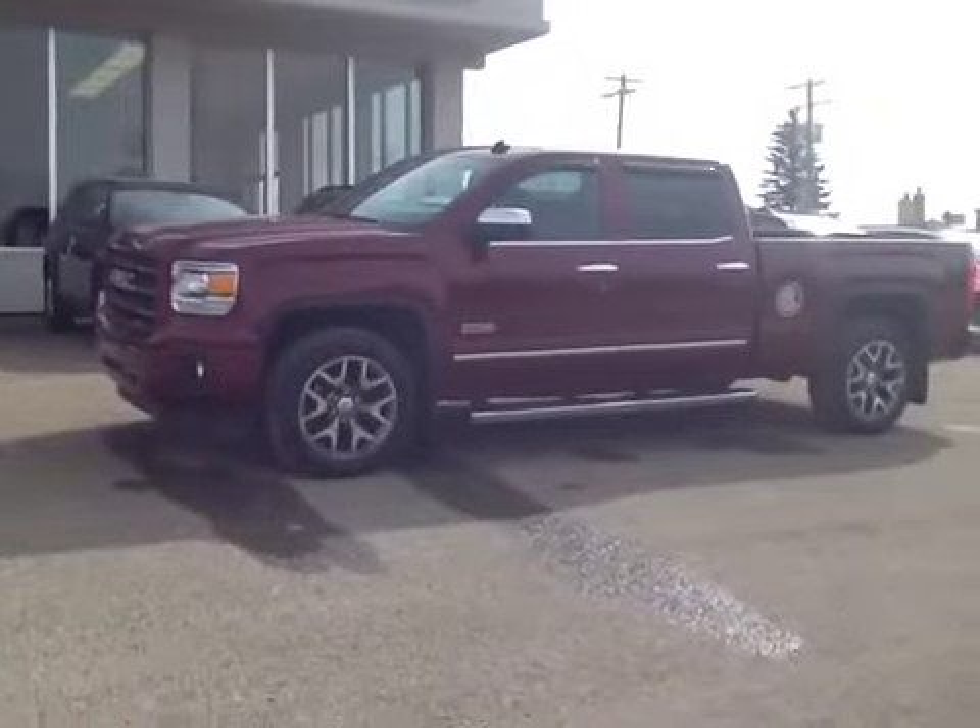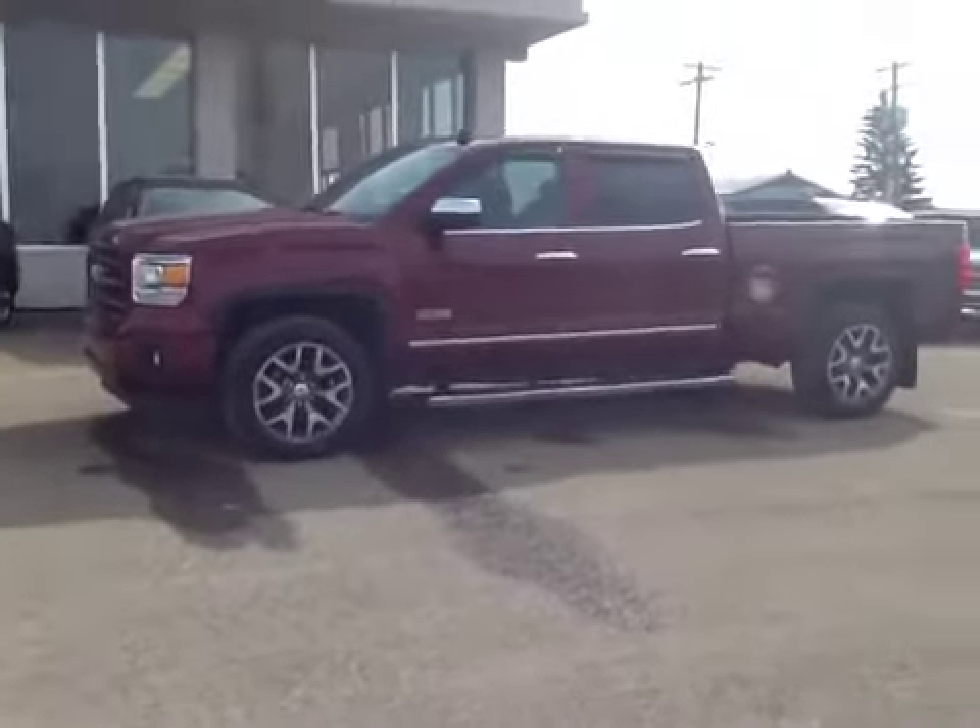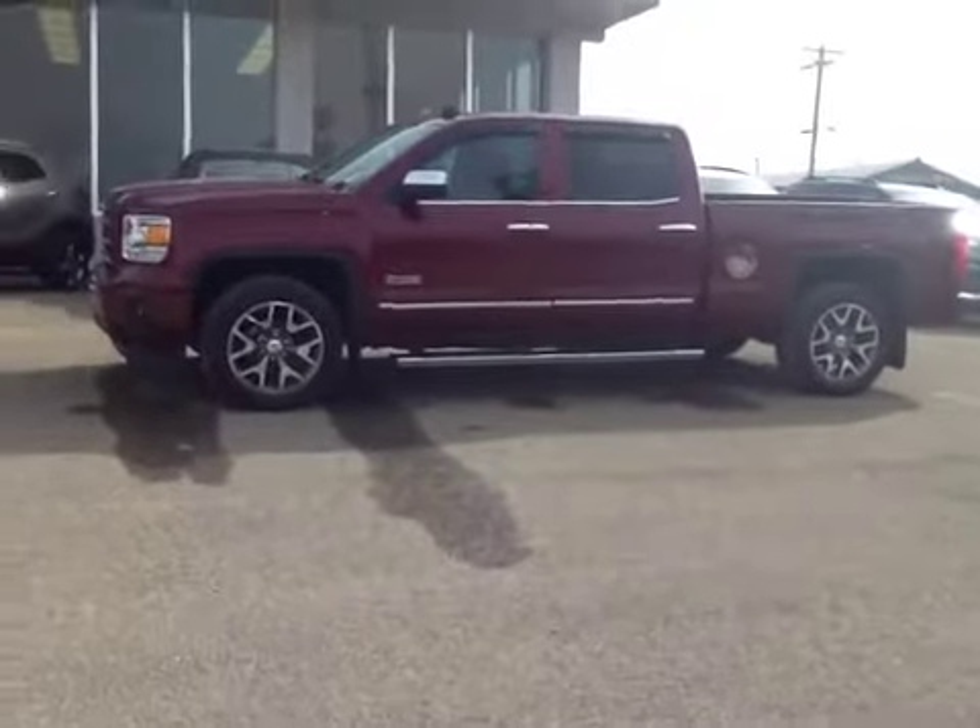This is stock number 43180, a 2014 GMC Sierra in Sonoma Red Metallic.